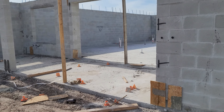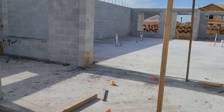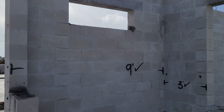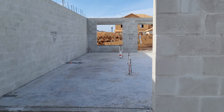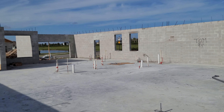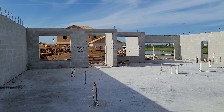This is the lanai area with plumbing for the grill and ventilation as well. I'm definitely going to be spending time there. We'll see what happens next week — thank you.